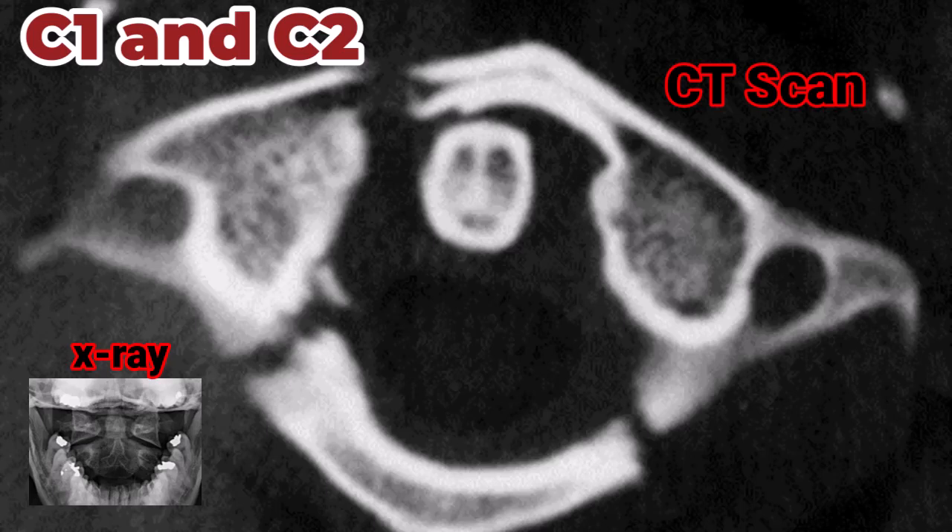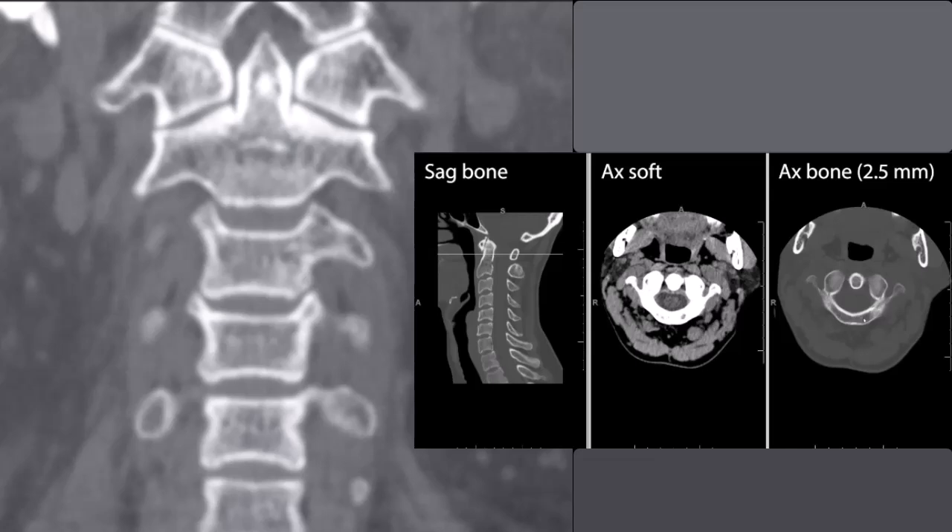CT scans are highly effective in evaluating cervical spine trauma, offering detailed images of the bony structures. CT scans are particularly useful in identifying fractures, dislocations, and complex bony injuries that may not be visible on plain radiographs. The high sensitivity and specificity of CT make it the preferred imaging modality in many trauma centers. Additionally, CT scans can be performed quickly, which is crucial in the emergency setting. However, CT scans expose patients to higher doses of radiation compared to plain radiographs, so their use should be justified based on clinical indications.